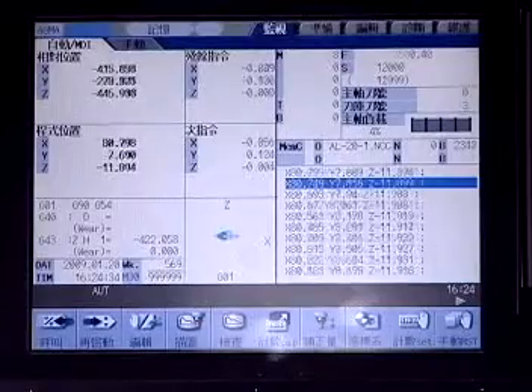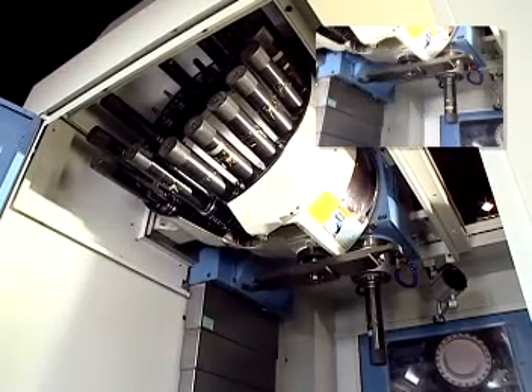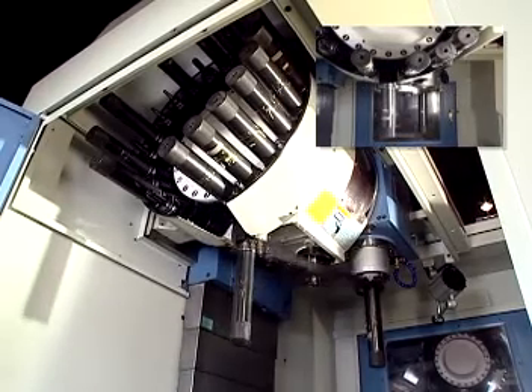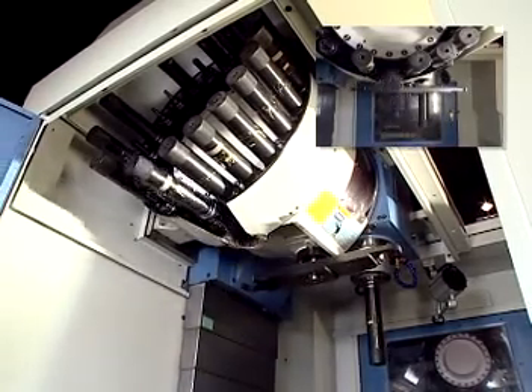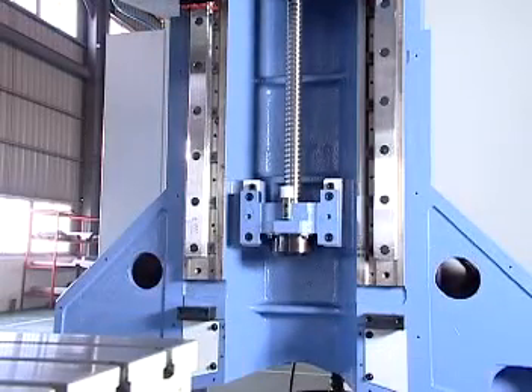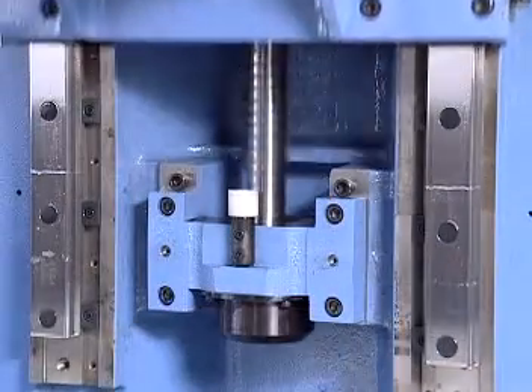Heavy-duty cutter module with rapid, simple, reliable, and long-life arm-type exchange unit. Optional accessories perform stable and reliable cutter change actions. High-speed direct driven spindle features a wide stretch design with precision angular spindle bearings, designed specially for high speed and high precision.